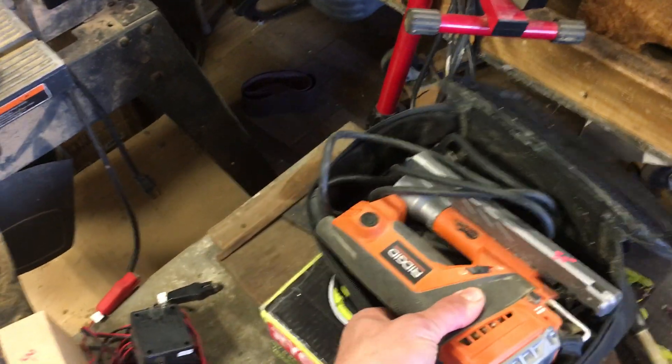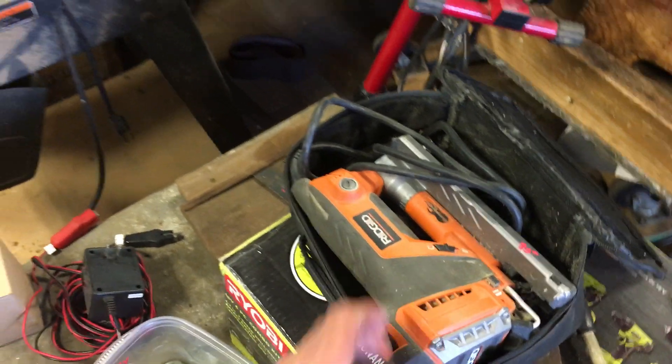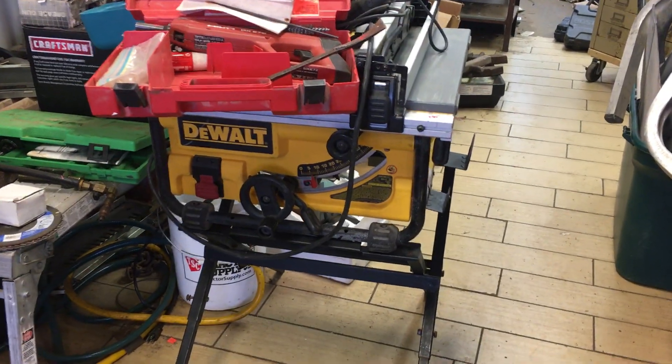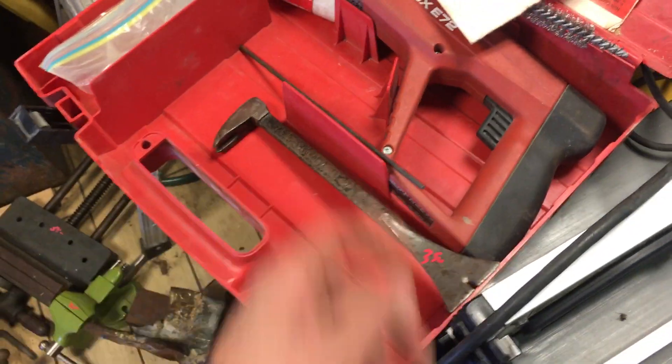Thirty dollars on the low-profile Rigid Fuego jigsaw. DeWalt table saw: this is a hundred and forty dollars. We have a Hilti powder-actuated gun, DX E72: that's seventy dollars. Three-fifty on the little molding removal tool.